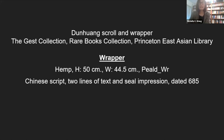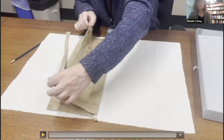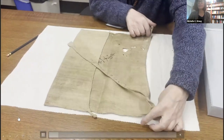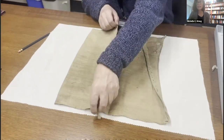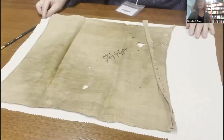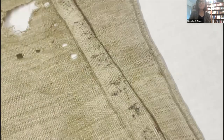I begin by discussing a wrapper which is made out of hemp and is roughly square — 50 by 44.5 centimeters. There are two lines of Chinese text on it, one on the wrapper and one on the tie, and there is also a seal impression. Here you can see very clearly the Chinese text written on the long tie as well as the Chinese text written diagonally on the surface of the wrapper itself. Also notice some holes and damage marks, and you can see that the edges are finished with seams, as well as the inscription and the seal.